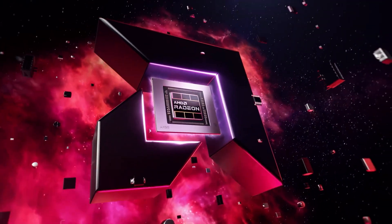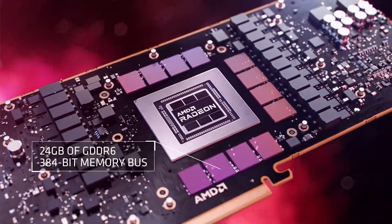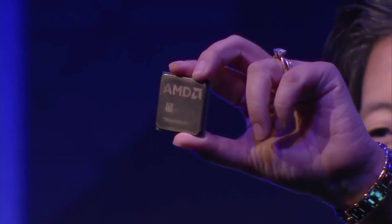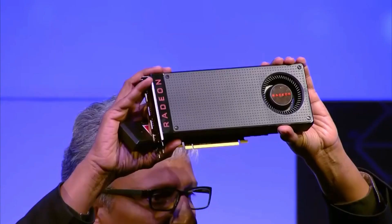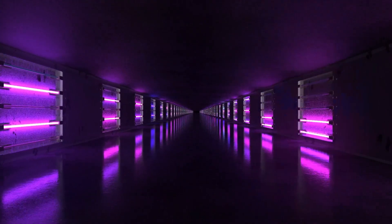Of course, there's also the question of whether it's worth waiting for newer models at all. If you need a new GPU right now, it might be worth going with the AMD Radeon RX 7900. But if you're willing to wait, it might be worth considering newer models that may be released in the future. Indecision is kind of like a game of Russian Roulette with your wallet — you never know when you'll pull the trigger on a new graphics card, but when you do, it's going to leave a dent in your bank account.